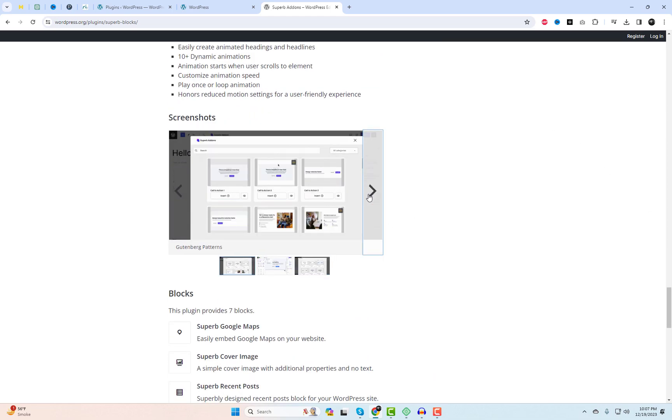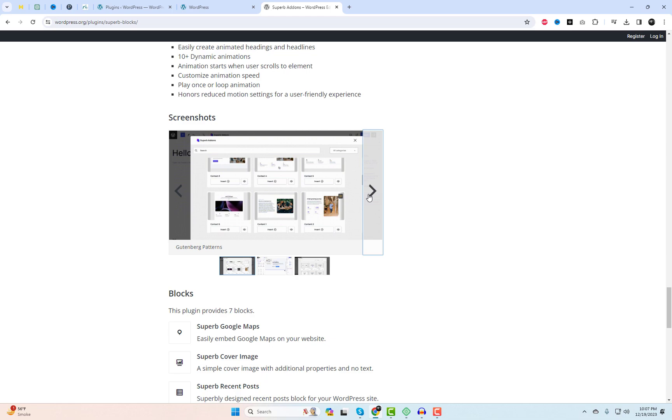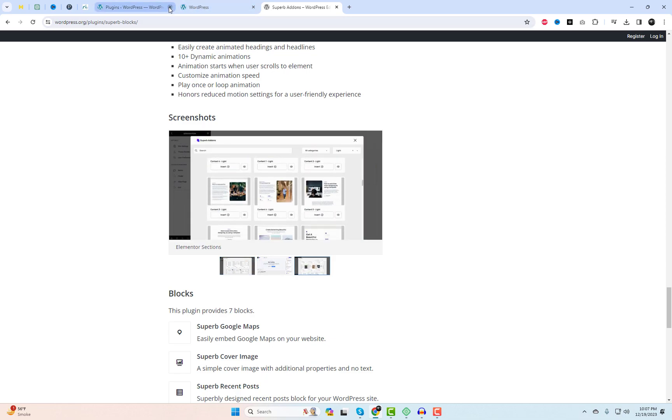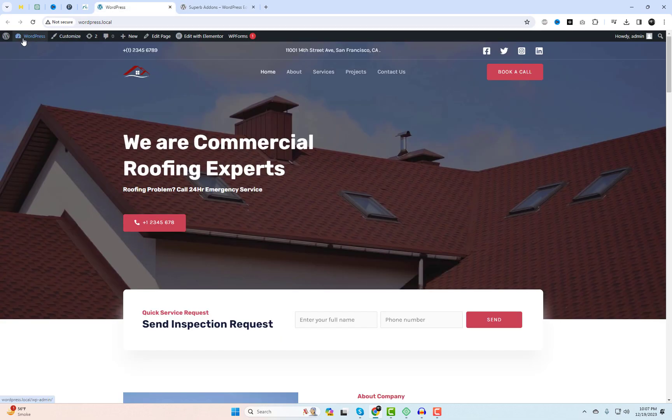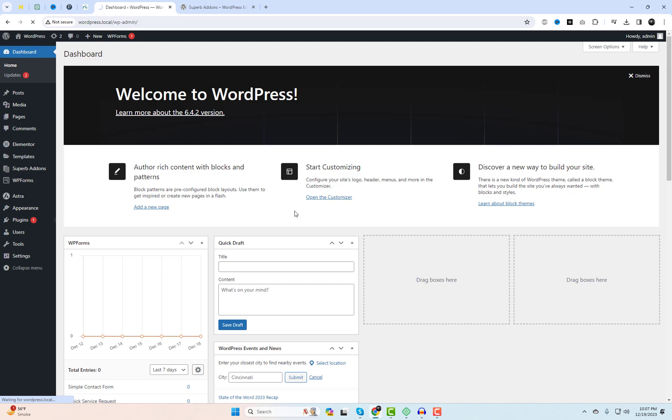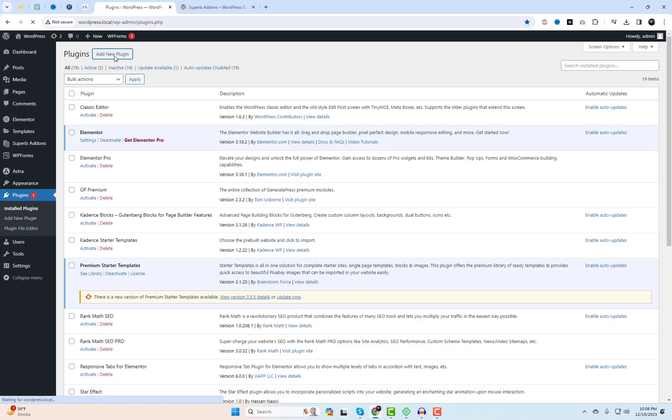What makes Superb Addons so special? Well, it's not just about the numbers — it's about the quality and versatility it brings to the table. With over 500 patterns, blocks, elements, themes, and sections, this plugin is a treasure trove for all your WordPress website building needs.